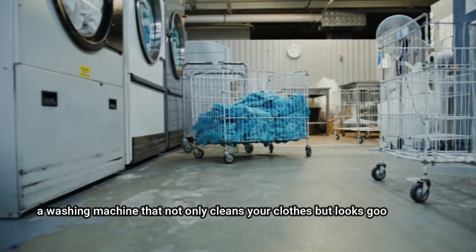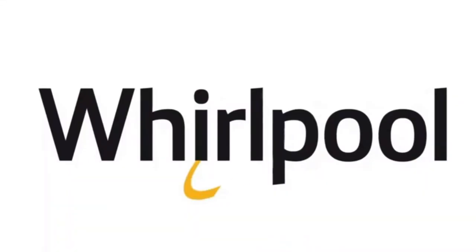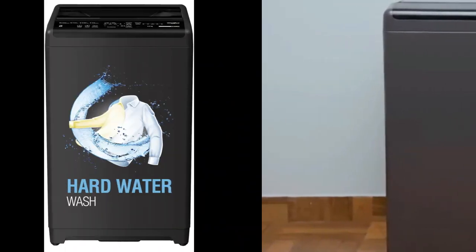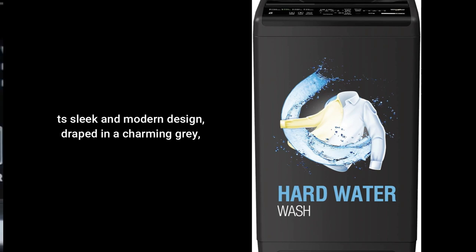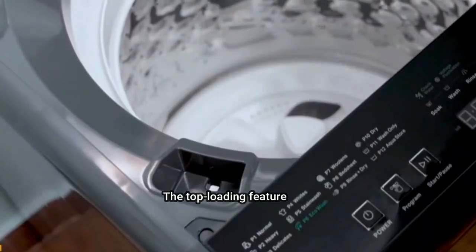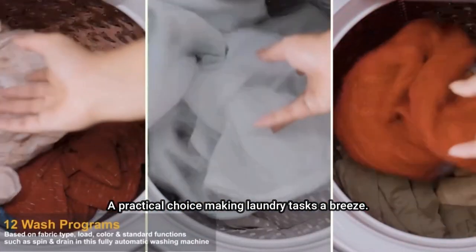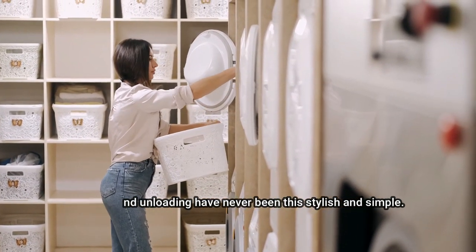Setting the Stage with Style — a washing machine that not only cleans your clothes but looks good doing it. Enter the Whirlpool White Magic Royal 7.0 GNX. Its sleek and modern design, draped in a charming grey, adds a touch of sophistication to your laundry space. The top loading feature is a practical choice, making laundry tasks a breeze. Loading and unloading have never been this stylish and simple.